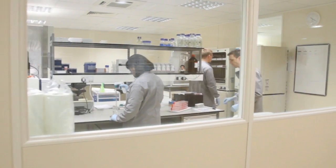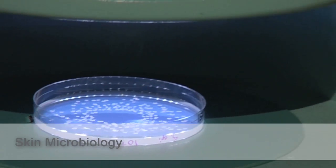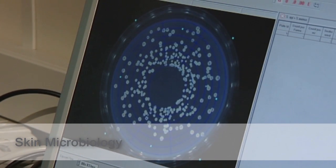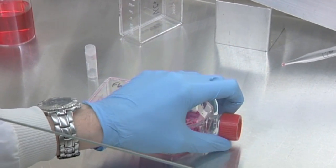Our growing portfolio of assays, models and clinical protocols are used to assess product impact on the microflora of skin, testing against clinically relevant microorganisms.